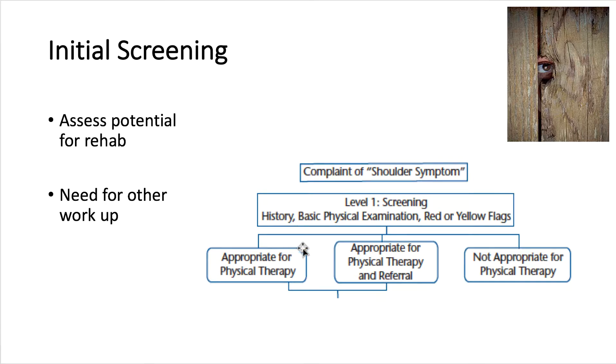We end up with a profile of initial screening where we are trying to determine not the exact diagnosis, but the potential of the person with shoulder symptoms as to whether or not they qualify for rehab. This involves history, physical examination, and checking for red or yellow flags — trying to decide if they are appropriate for physical therapy, need a referral, or are just not appropriate.